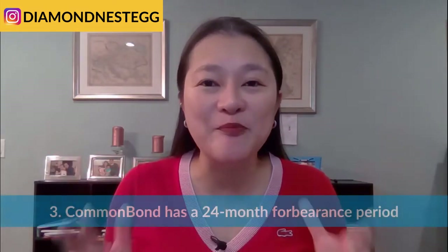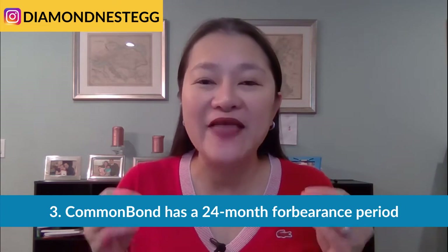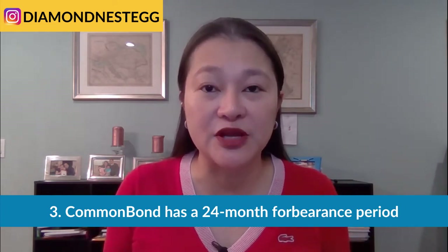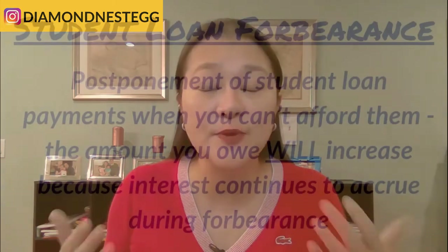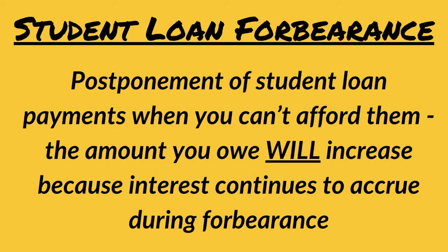Moving on now to the third reason that Common Bond is one of our preferred student lenders, and that's because of their 24-month forbearance period, should you ever hit hard economic times. No one wants to think about losing their job or not being able to work for a while for whatever reason. But if this does happen to you and your financial situation does take a turn for the worse, it's good to know that your lender has your back. If you find yourself struggling to make payments, Common Bond gives you the most time to get back on your feet financially. They'll let you postpone payments for up to 24 months via forbearance — that's twice the industry standard of 12 months.